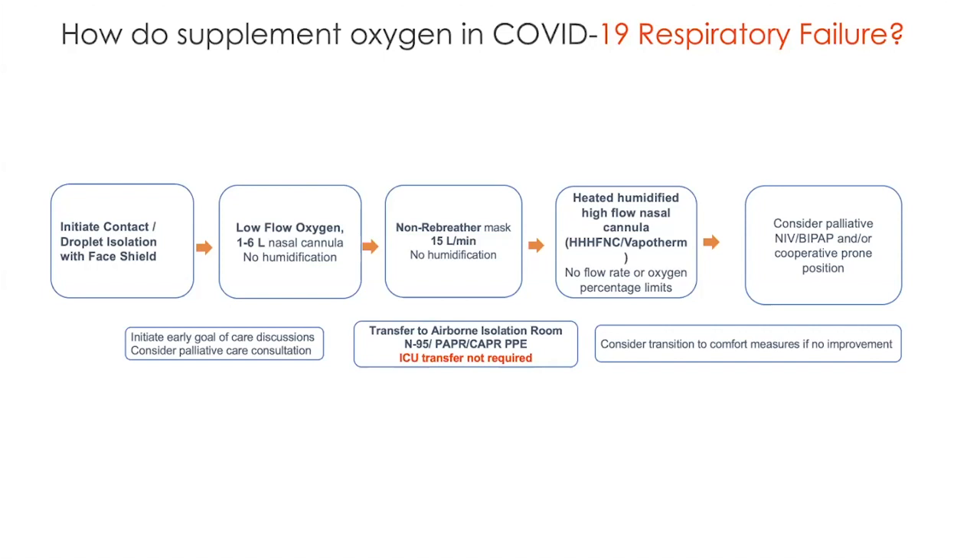Once again, it's important to remember: oxygen needs to be delivered to the blood. How do we do that? First step: we isolate them — droplet precautions — and make everyone safe, both healthcare workers and the patients themselves. We initiate low flow oxygen, one to six liters, to see if oxygen saturations go above 92%. As time goes by and inflammation is occurring in the patient's body, they're requiring more and more oxygen. We would then escalate to a non-rebreather mask at approximately 15 liters per minute, with no humidification at that point.